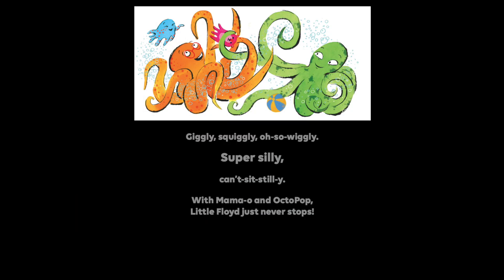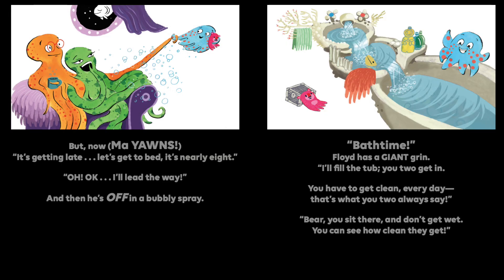Giggly, squiggly, oh so wiggly, super silly, can't sit stilly, with Mama O and Octopop, little Floyd just never stops. But now, Mama — yawn — it's getting late. Let's get to bed. It's nearly eight.